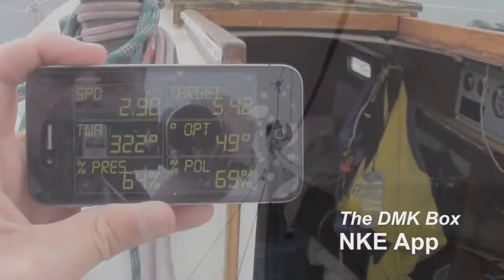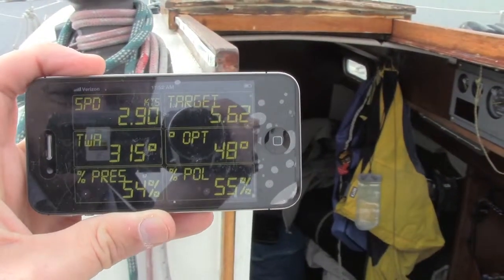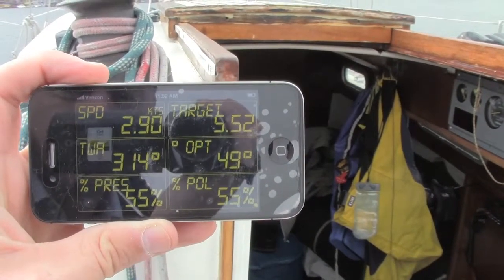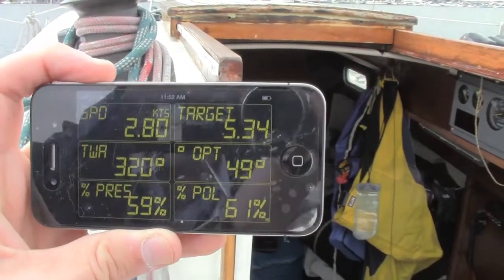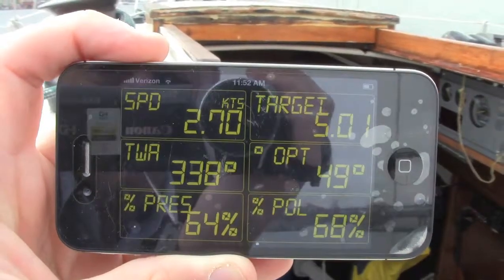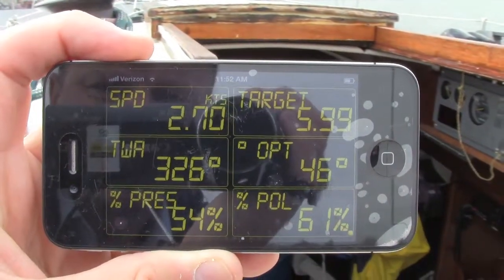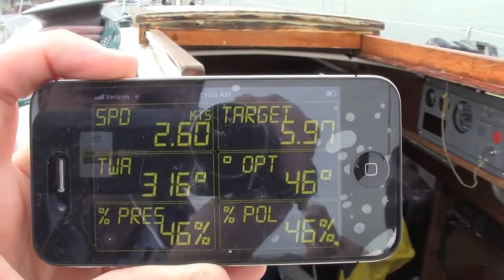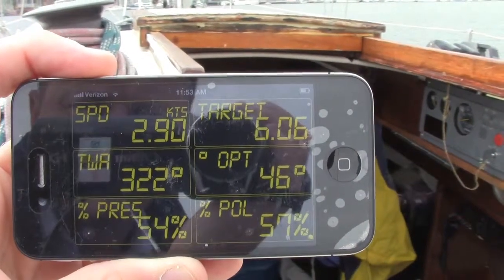This is the NKE app. It's a free download. It's interfacing with the DMK box and a PC on board running Expedition right now. It's doing one of the coolest things you can do with this platform — analyze and judge sailboat performance. The app is inputting straight from the DMK box: the boat speed, the wind angle, and the GPS speed.